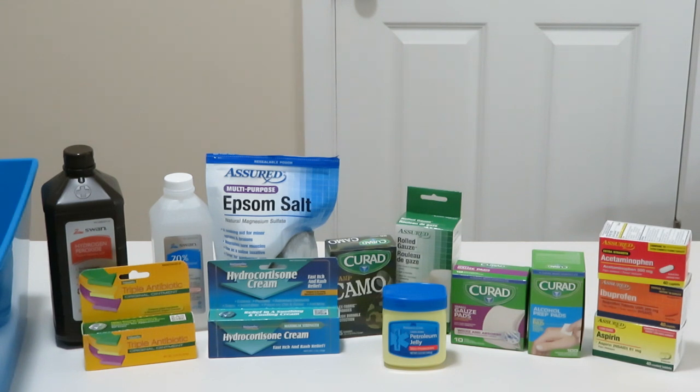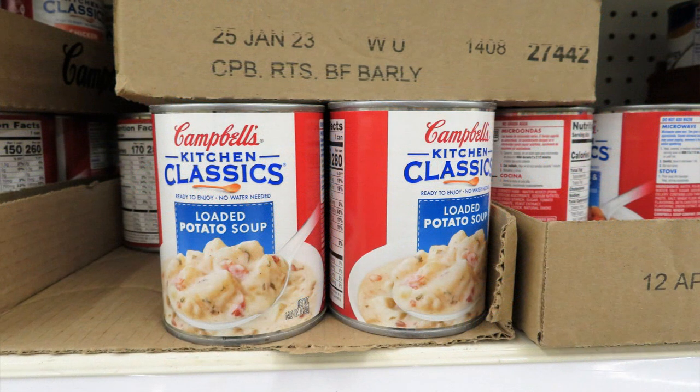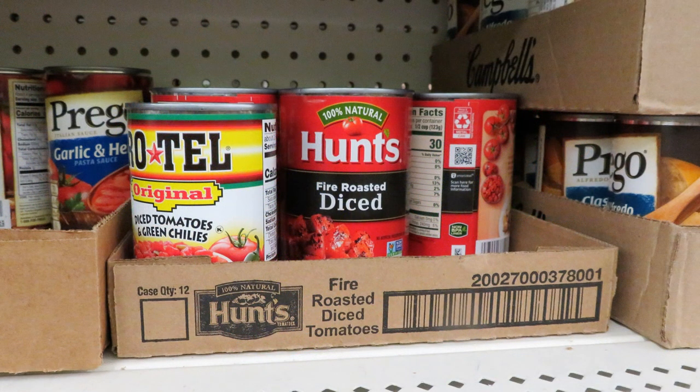Look through the first aid supplies at Dollar Tree — there are all kinds of over-the-counter medicines, band-aids, bandages, hot packs, cold packs, and more to beef up your first aid kit. Look through the cans of food too. There are lots of open-and-eat choices; some will be tastier than others but there's a nice variety. The selection of meat was very low, but if you can find soup, a can of beans, or chili, be on the lookout — you can still find some of those items.